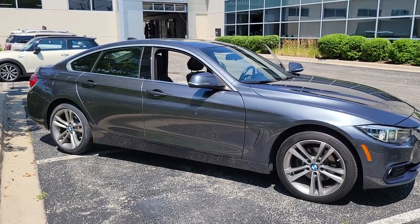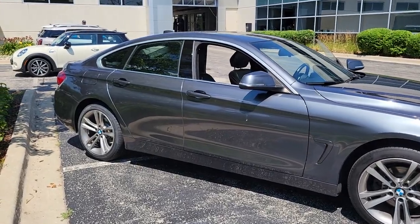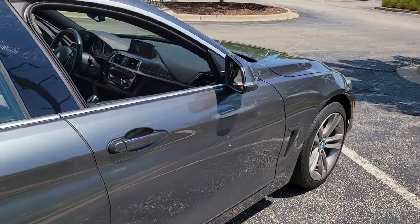Picture yourself in the 2018 BMW 4 Series. This vehicle is an outstanding buy with fewer than 90,000 miles on the odometer. Answer the call to drive boldly into the future.